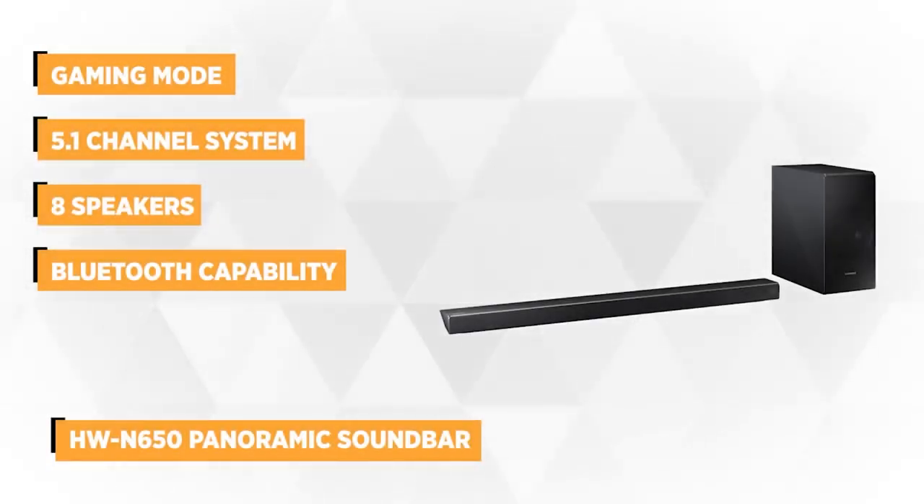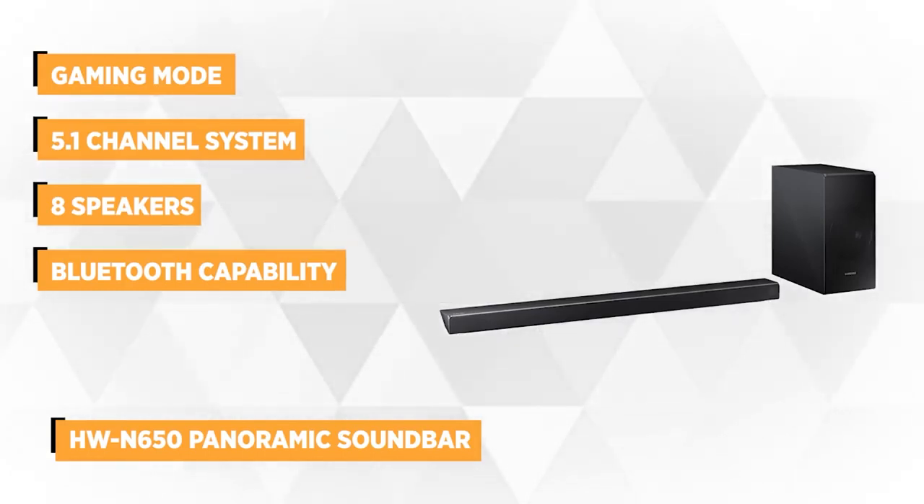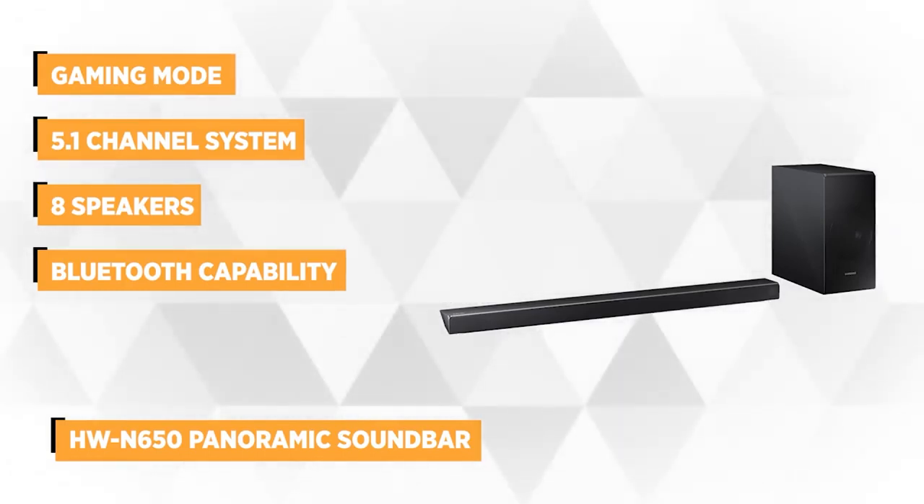This is the best recommendation for gamers. It instills excitement thanks to its Samsung Acoustic Beam innovative technology, where you'll feel like you're part of the action.